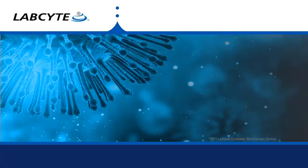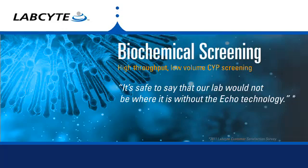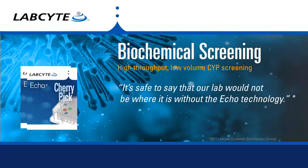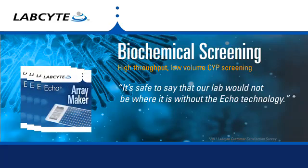With any-well to any-well transfers, the Echo liquid handler simplifies assay development and screening optimization. Using Echo application software, scientists can visually map out sample and reagent transfers in complex layouts for replication, dose response, arraying, and more.